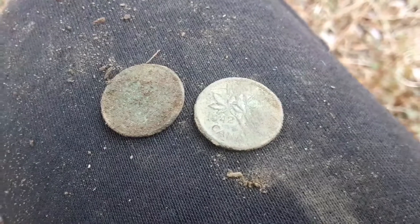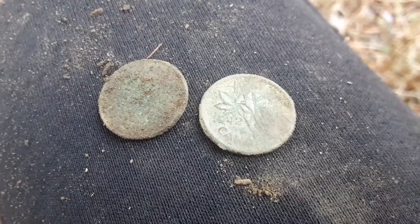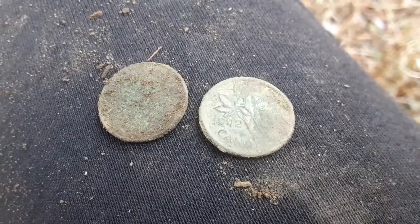All right folks, just got what appears to be a KG6 penny spill — there's two of them, a 1942 and the other one I can't identify right now.